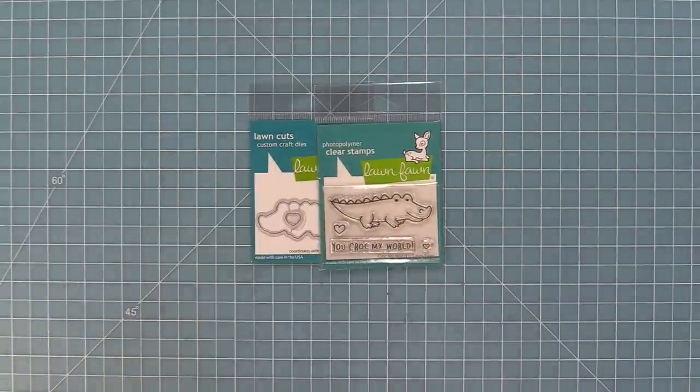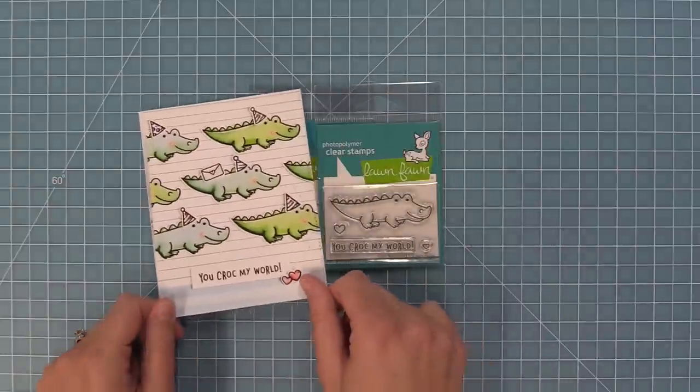Last but not least we have our Croc My World mini set. This set is so cute and the cards with it turn out adorable.